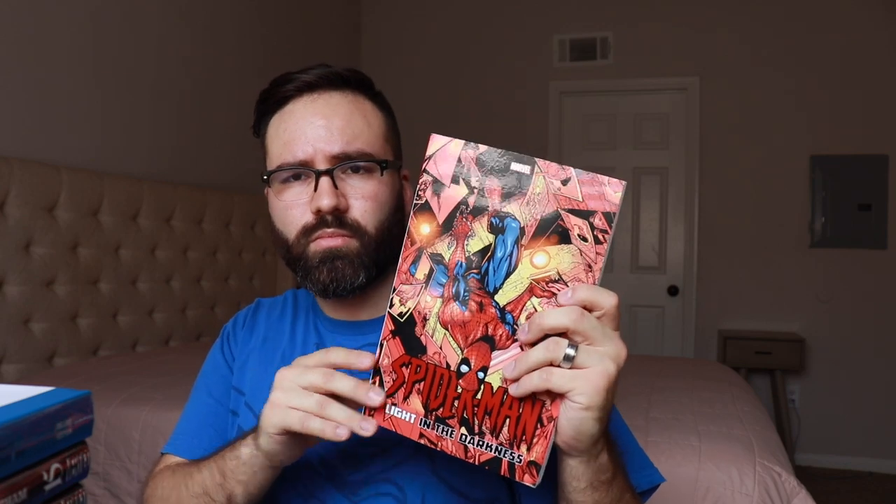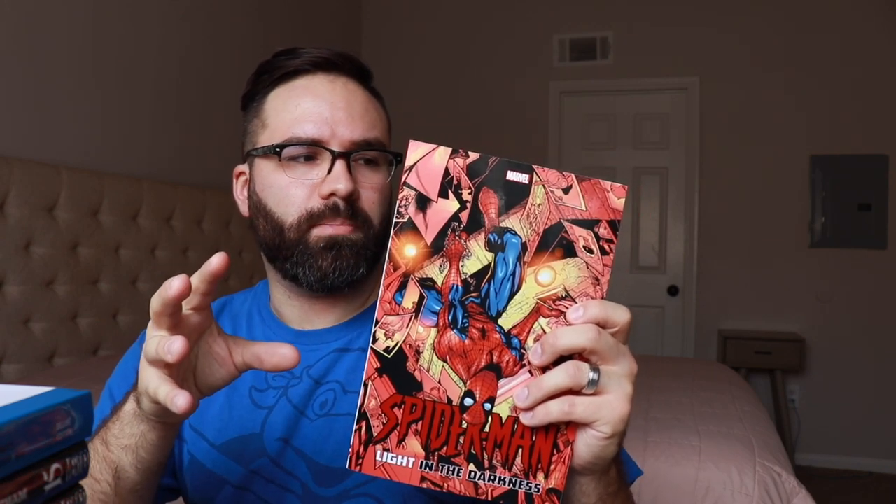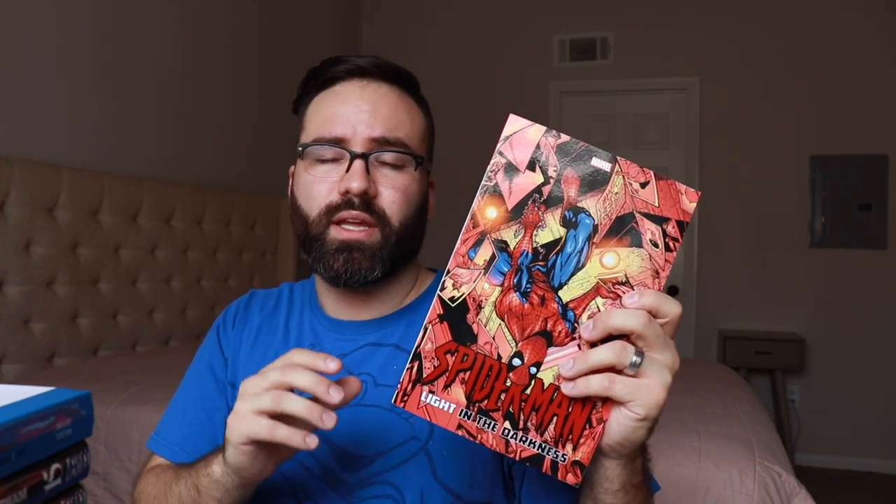One more new Spider-Man book: Spider-Man Light in the Darkness, which collects the first grouping of issues written by Paul Jenkins when he took over on the Spectacular Spider-Man series. I'm hoping this means Marvel is going to go forward and collect all of Paul Jenkins' material into these nice thick paperbacks, because a lot of the stuff from his first run with Spectacular Spider-Man is actually not collected — it's collected in a very spotty manner.